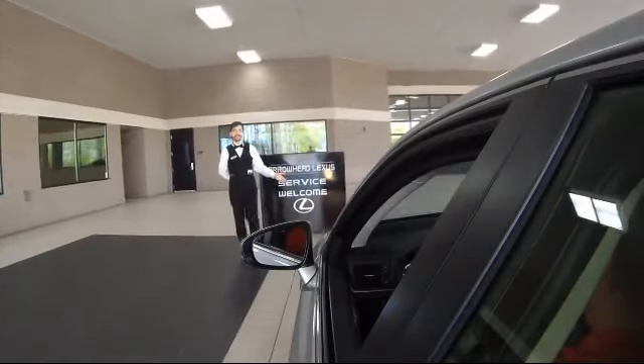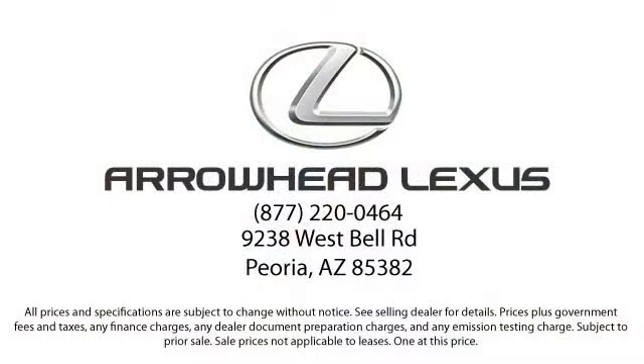Whether you're looking for a new or used vehicle, require professional automotive service or maintenance, or want to go over financing options, our skilled and friendly staff is here to make sure that you are completely satisfied with your vehicle purchase. Come see us today. We're located at 9238 West Bell Road in Peoria.